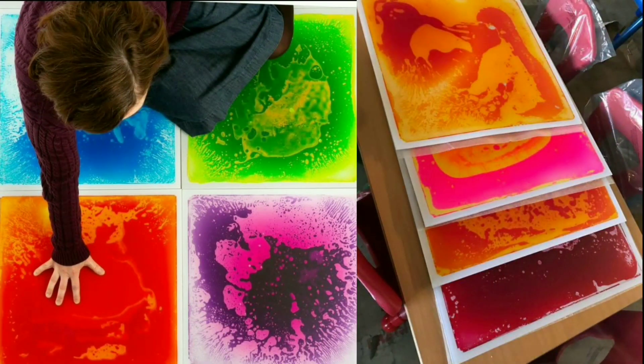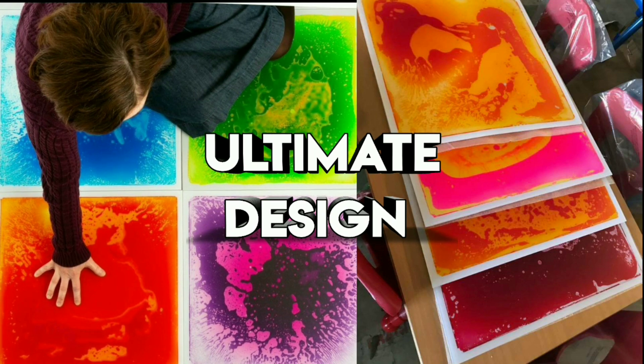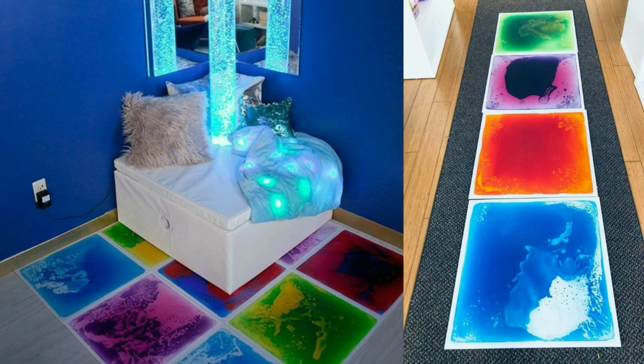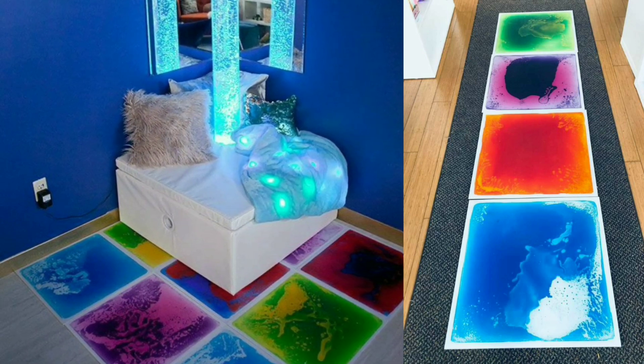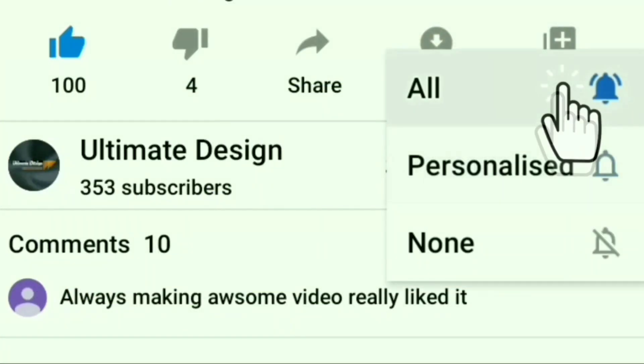Hello everyone and welcome back to our channel Ultimate Design. Today we are bringing you another latest informative video. Before we begin, please subscribe to our channel to never miss our latest videos.